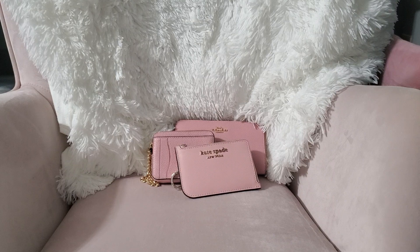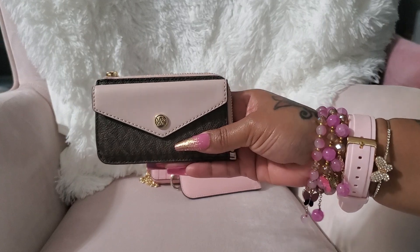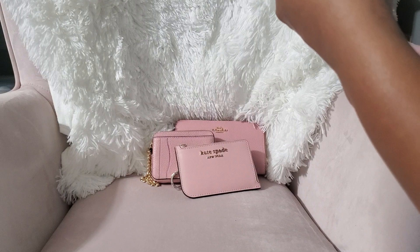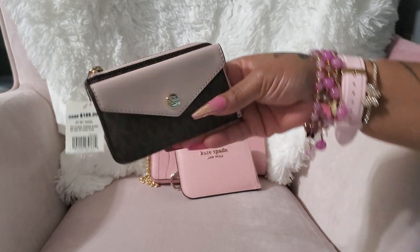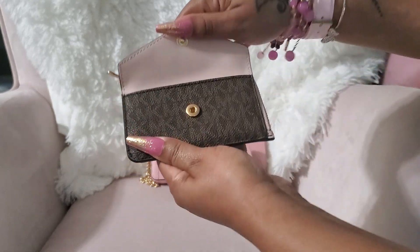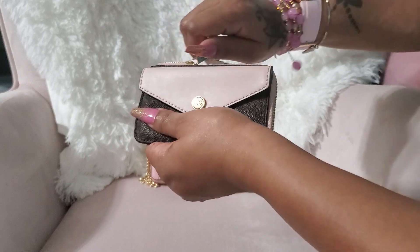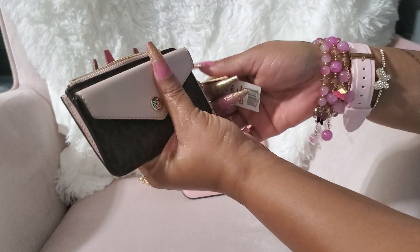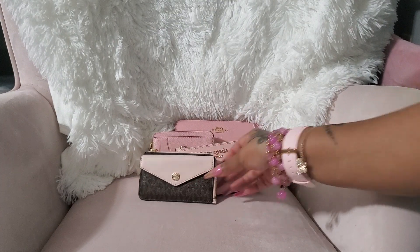This is also something I have been wanting for a long time. This is a Michael Kors in powder blush — it's called the small zip card holder. I love pink and brown together, so I definitely wanted this. It opens like that, it's really cute. The only thing I don't like is that it doesn't have a little key ring, but I can attach something to the zipper if I need to.